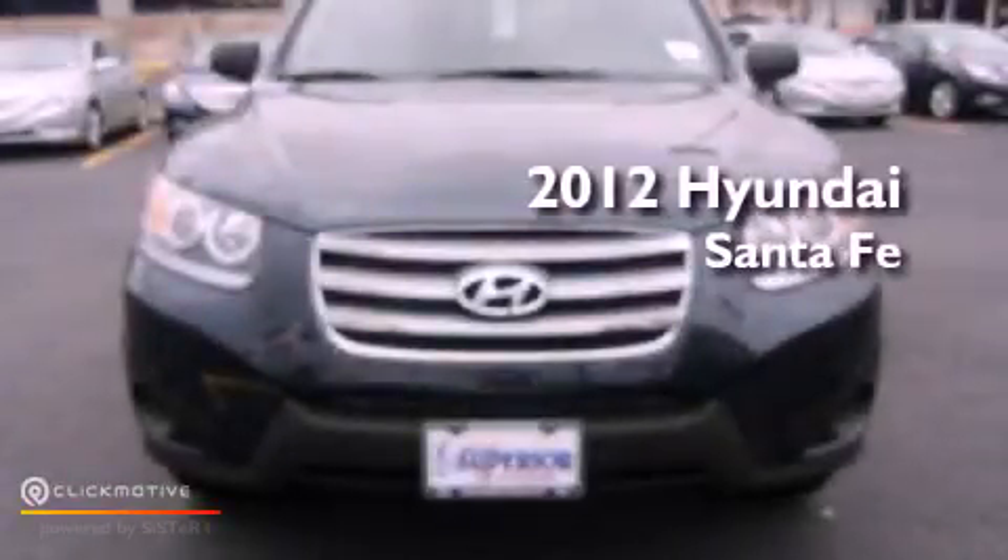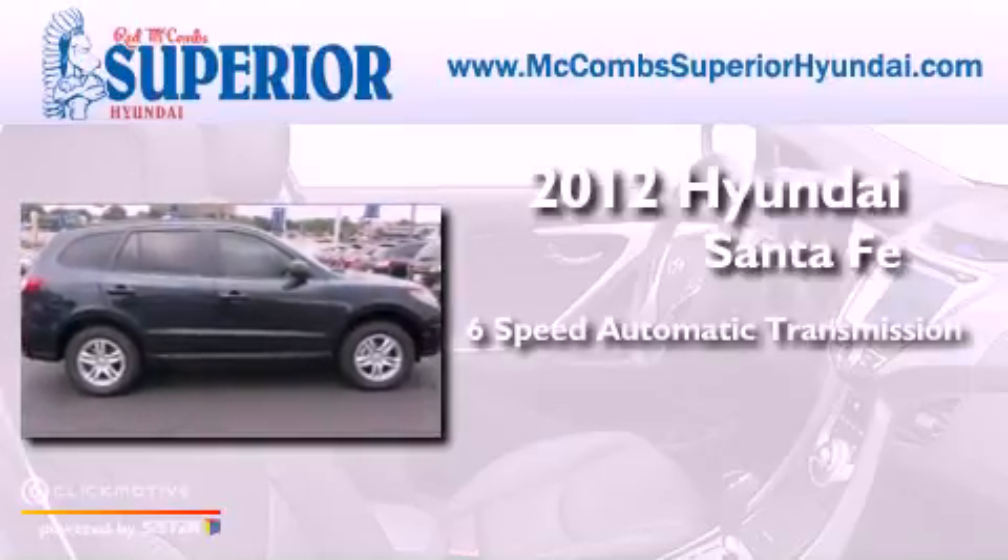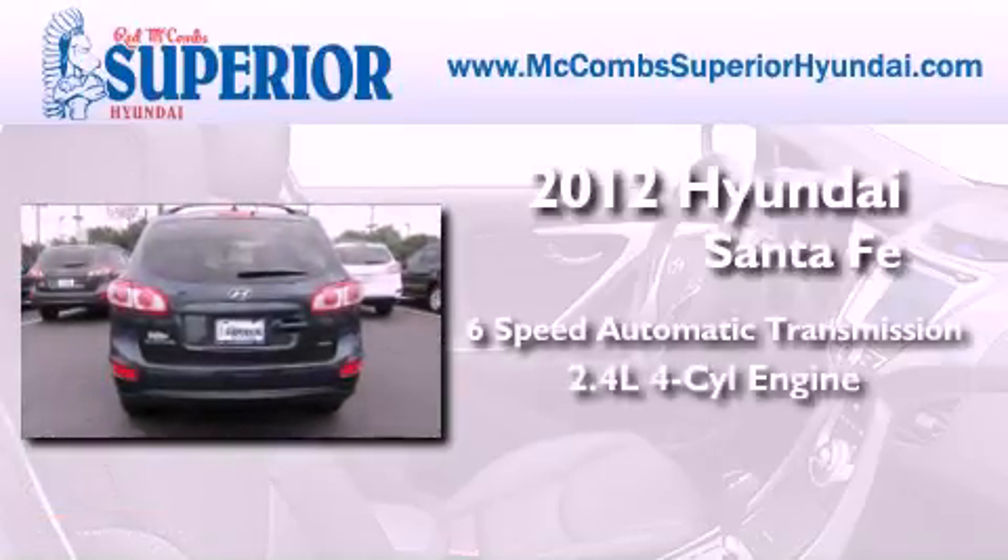This is a brand new 2012 Hyundai Santa Fe. This crossover has a six-speed automatic transmission and an inline four-cylinder engine.